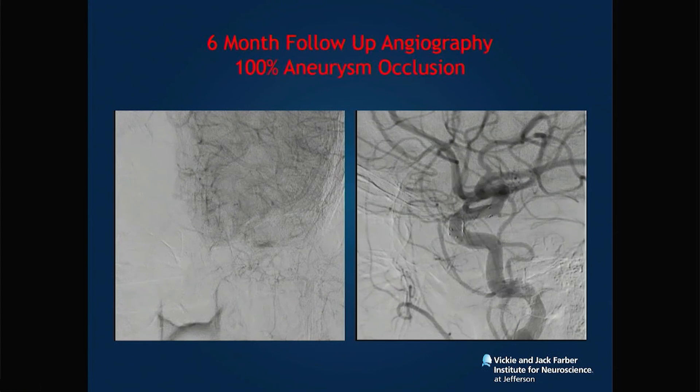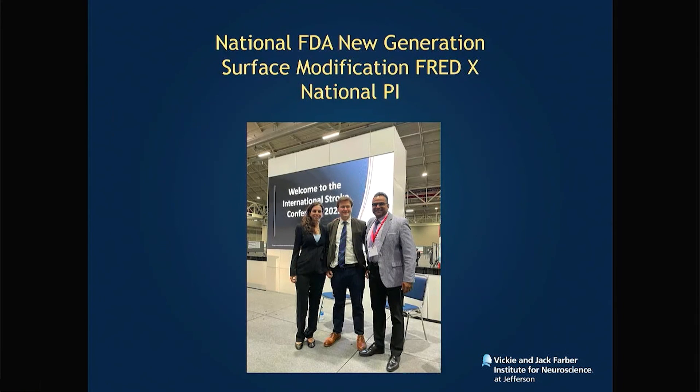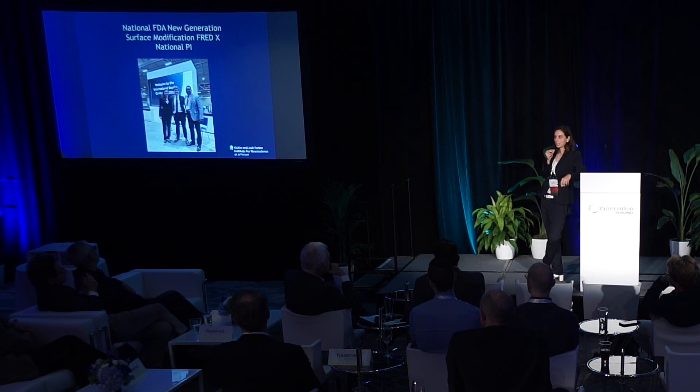Six-month follow-up angiograms are coming in and looking fantastic — no stenosis, 100 percent aneurysm occlusion. Similar to what was presented earlier, this is a team sport. We get a lot of our data from our European colleagues, and we look forward to signing up many sites in the US for FRED-X.